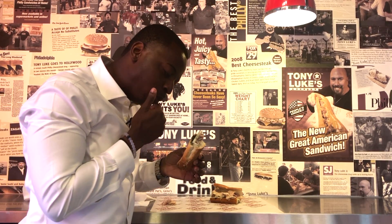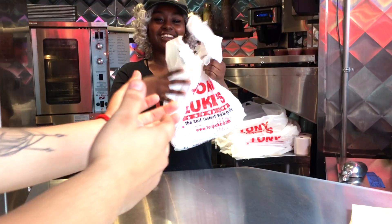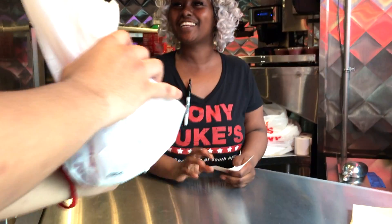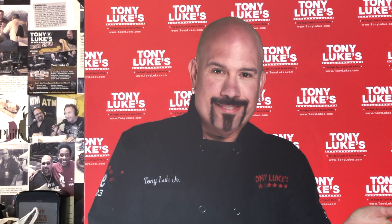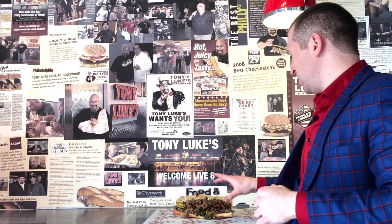This is good stuff. We're planning on opening seven locations — one in each borough and one in Yonkers and Long Island. It's amazing how people can't believe that Tony Luke's is in New York City. People walk in every day, look outside, and take videos and pictures of the sign. They can't believe it's here.